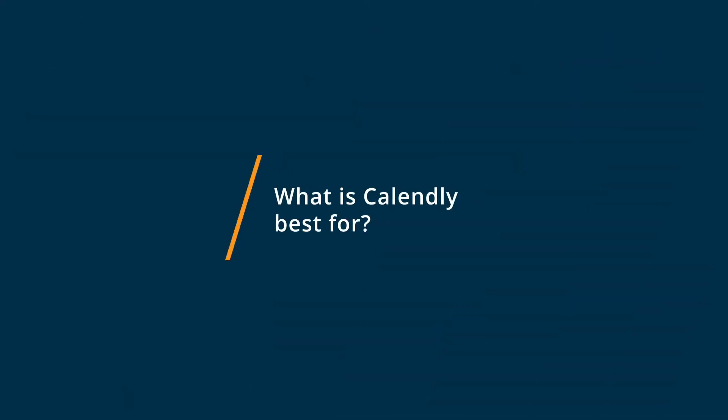I think Calendly is best for when you want to put out your openings to external stakeholders that can't see your calendar. You want them to be able to schedule, but you want to make sure that they're not scheduling over times that you have other meetings or you need to be working on other projects. It gives you a lot of control over what opportunities people have to schedule on your calendar.